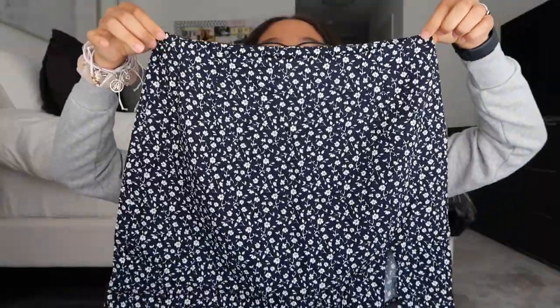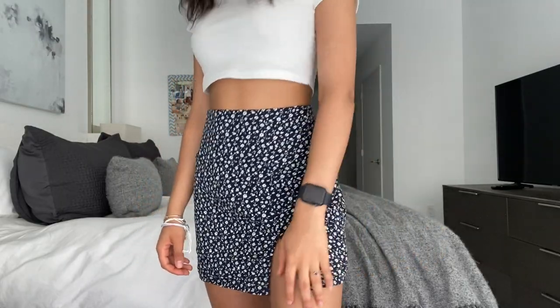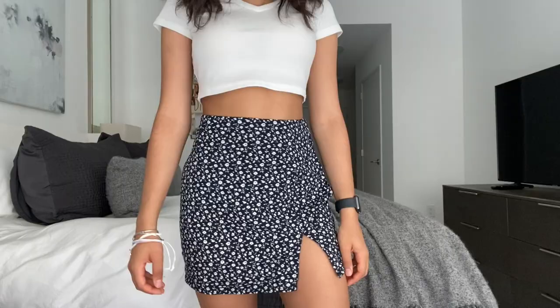Next I have another floral print skirt but in a black — or possibly navy blue — color with little white and green detail flowers. It has a zipper on the side and a little slit in the skirt, which I really like because it's just a cute style. The material is very breathable and flowy, which is good for the summer. It's definitely not see-through because it's black, and I definitely recommend this skirt.